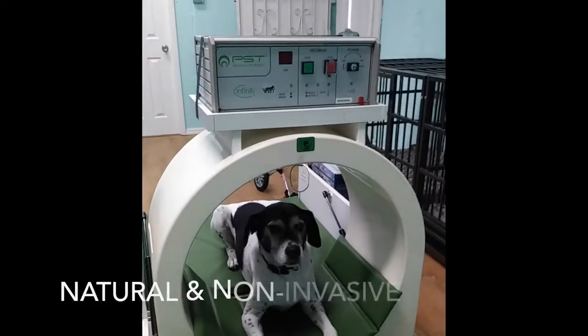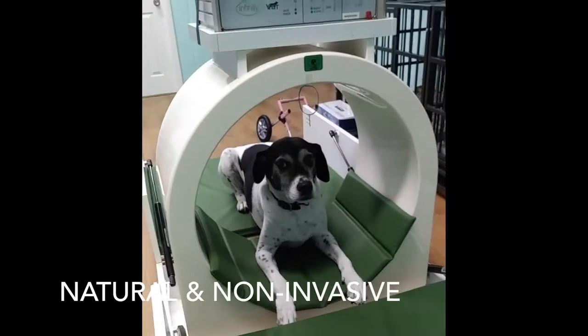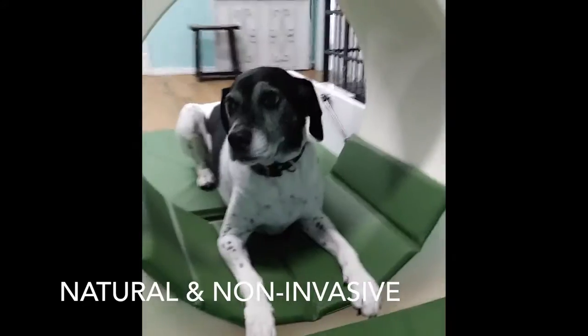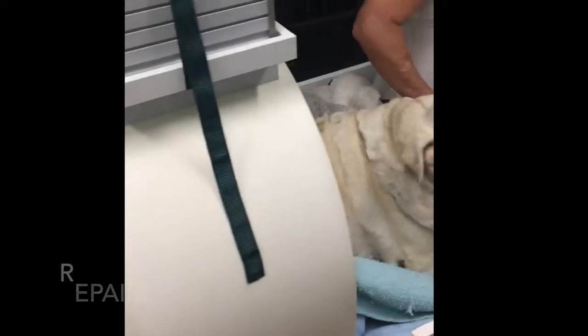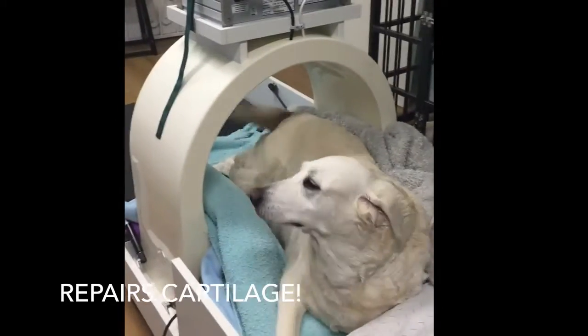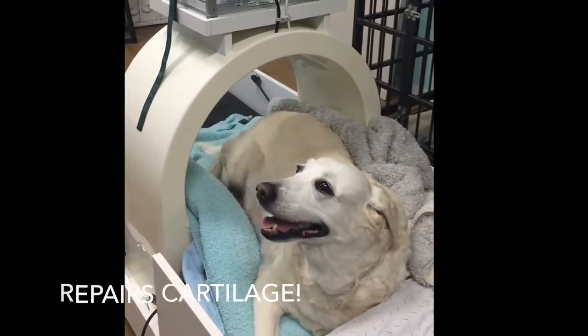Magnetic pain relief therapy consists of pulse electromagnetic signals that stimulate the body to repair and create new cartilage. While most drugs can only treat the side effects of the problem — pain and inflammation — this therapy targets the root of the problem: the breakdown of cartilage and joint tissue.